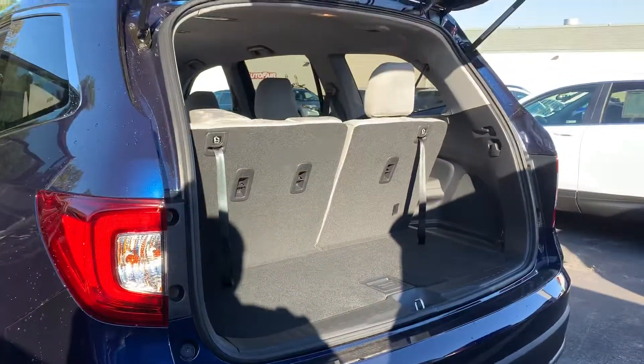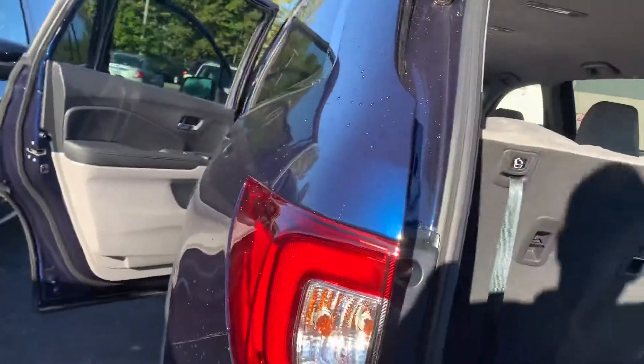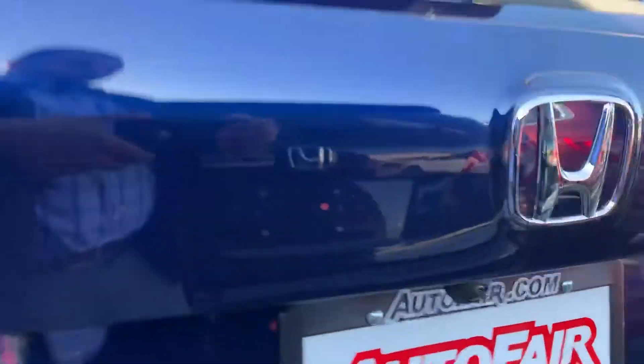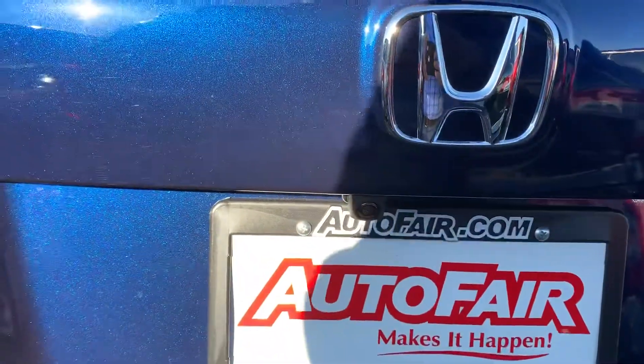Look at the trunk with the third row up. Backup camera is located under the Honda logo — you're sure you're going to be able to see whether it's snowing or raining.